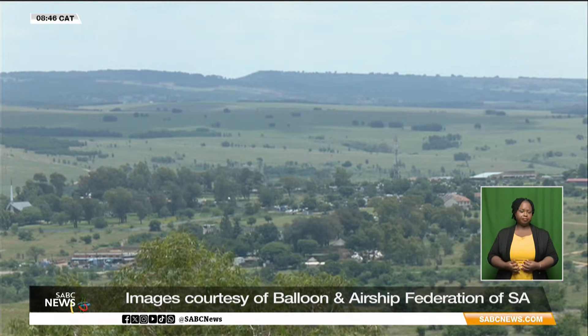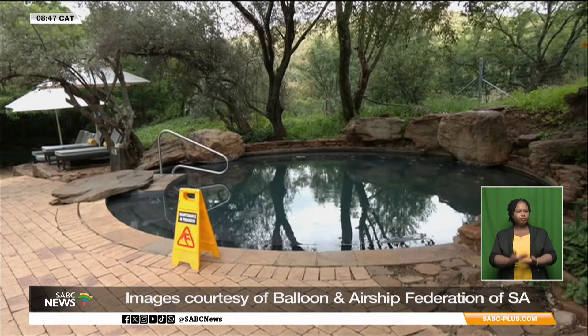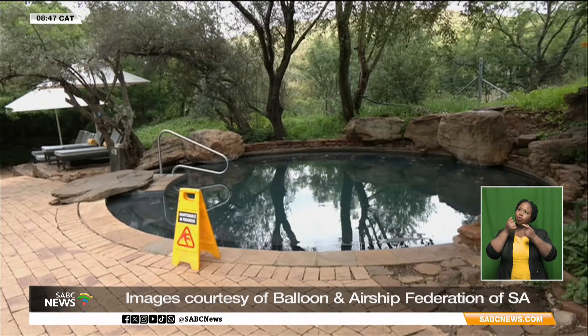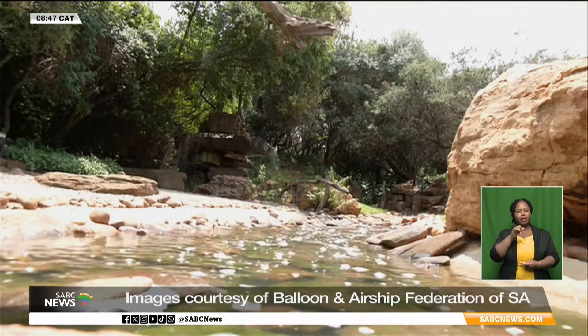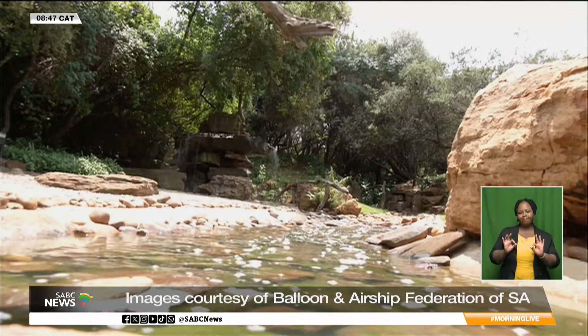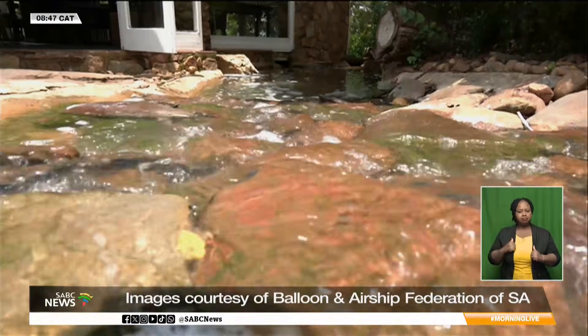Mount Grace is less than an hour away from Johannesburg and Pretoria. Guests can come, relax, and enjoy a wide variety of activities — from the pool and strawberry picking, to the Bill Harrop's balloon safari, the spa, hiking, and beautiful walking trails.